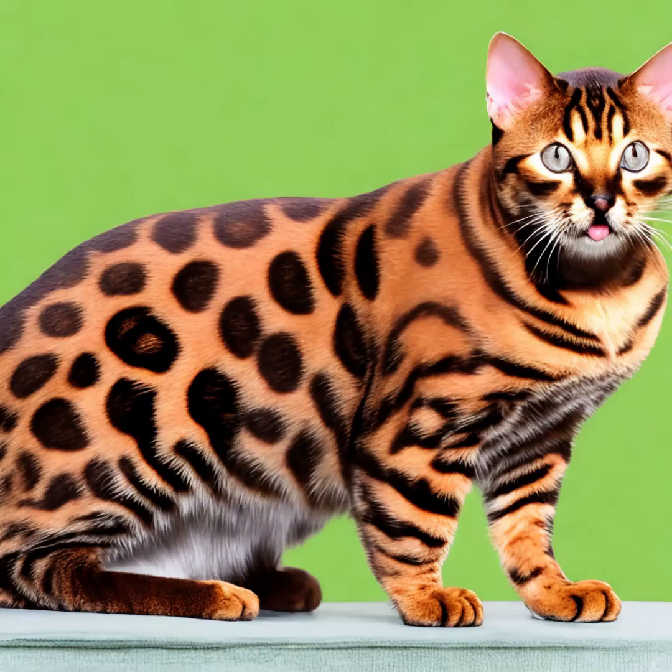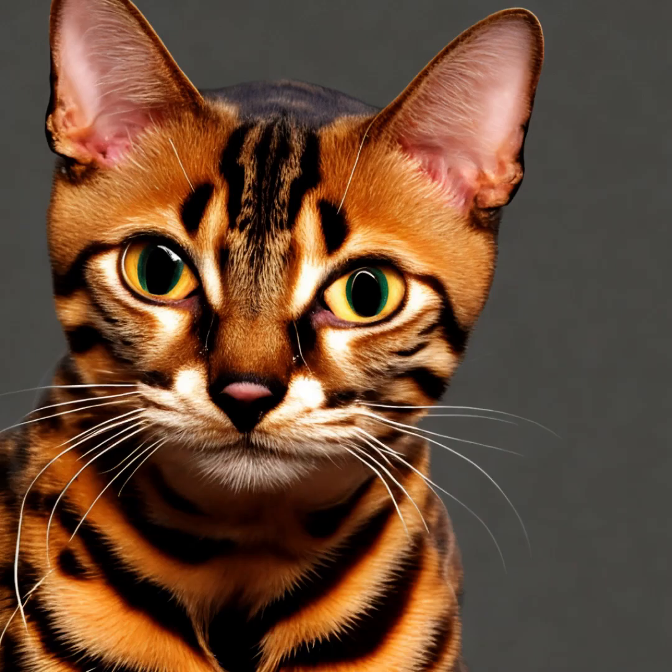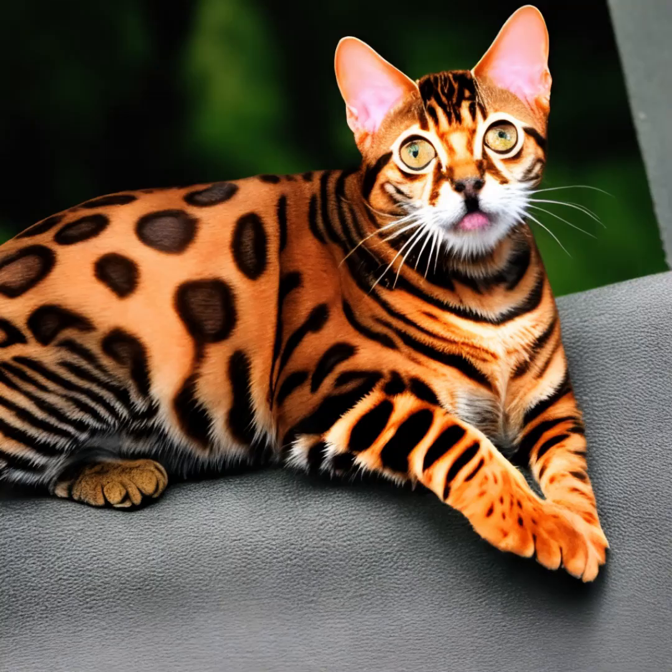Bengal cats are generally healthy and robust. However, like any cat breed, they can be prone to certain health conditions. Some common health issues include hypertrophic cardiomyopathy, or HCM, which is a heart disease that affects the muscular walls of the heart. Regular veterinary checkups and screenings are essential to monitor their heart health.